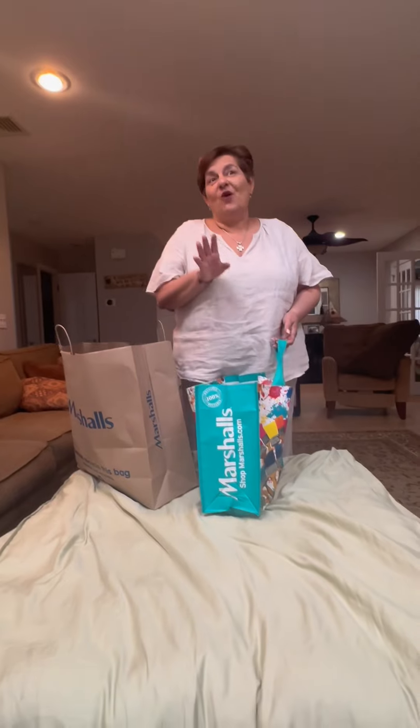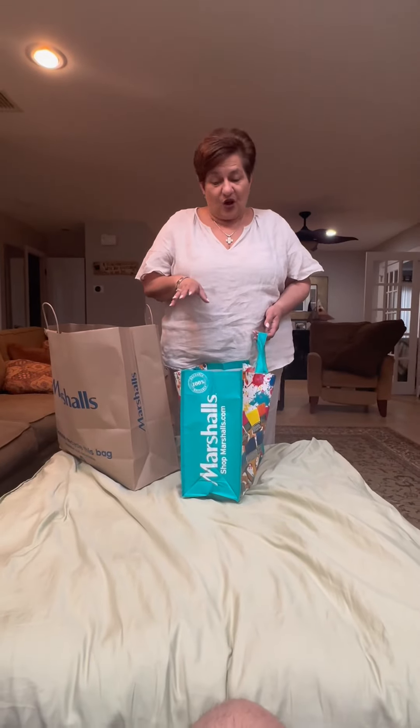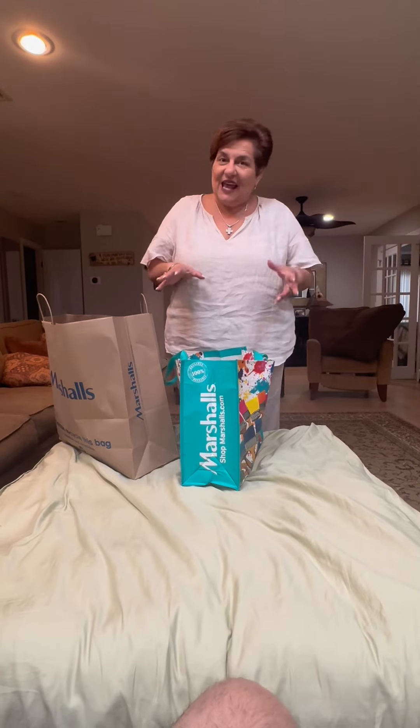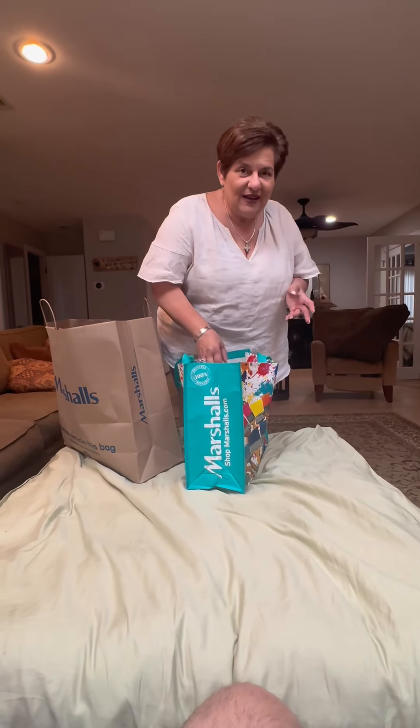So I had to go to Marshall's. I love Marshall's, I go all the time. I get all my soaps there because I like all the different scents, the body smells.